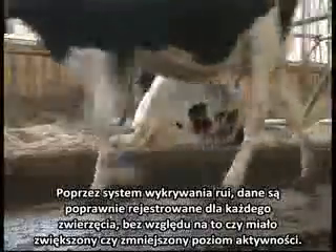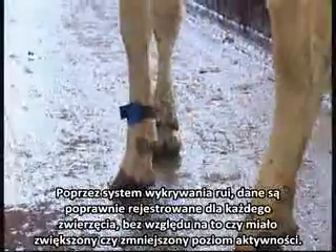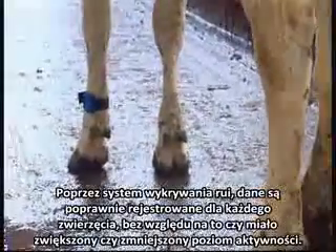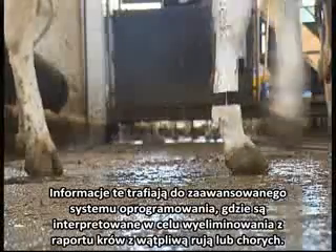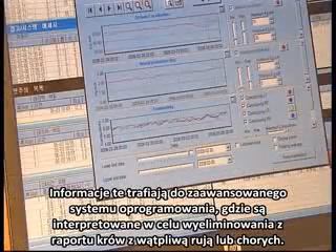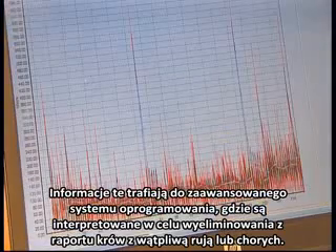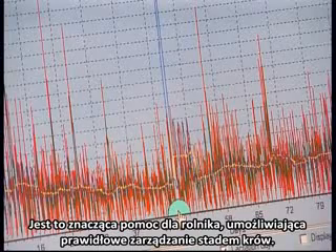Via the optional MRS activity system, data are accurately registered for every animal, whether it has had increased or reduced activity levels. This information is translated by sophisticated software to a performance enhancement programme for cows that are on heat or ill, an aid that helps the farmer achieve notable improvements in his business management processes.